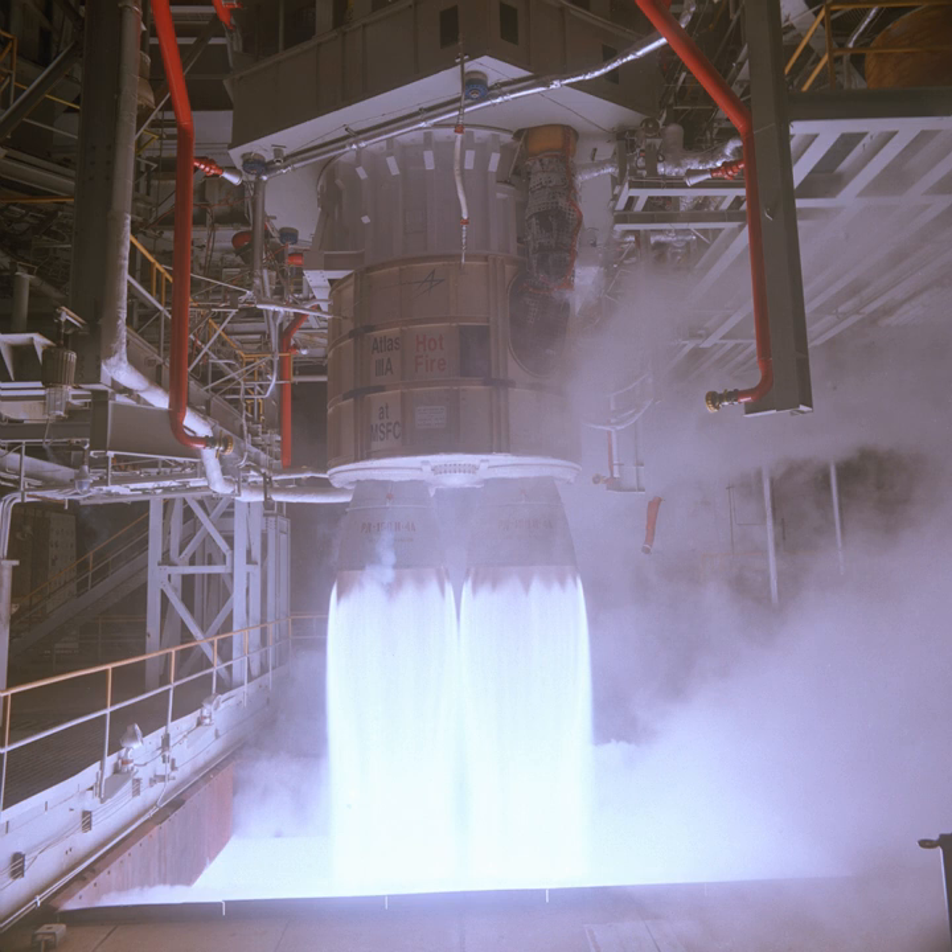The combustion chambers of the RD-180 share a single turbopump unit, much like in its predecessor, the four-chambered RD-170. The RD-180 is fueled by an RP-1/LOX mixture and uses an extremely efficient, high-pressure staged combustion cycle. The engine runs with an oxidizer-to-fuel ratio of 2.72 and employs an oxygen-rich preburner, unlike typical fuel-rich U.S. designs.